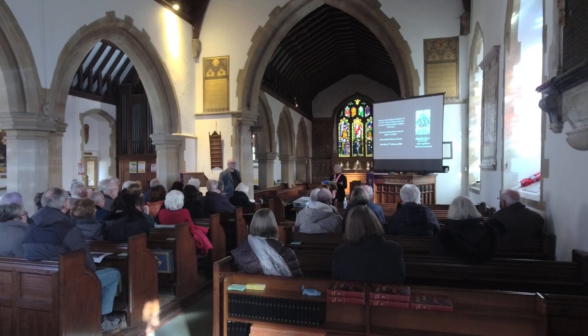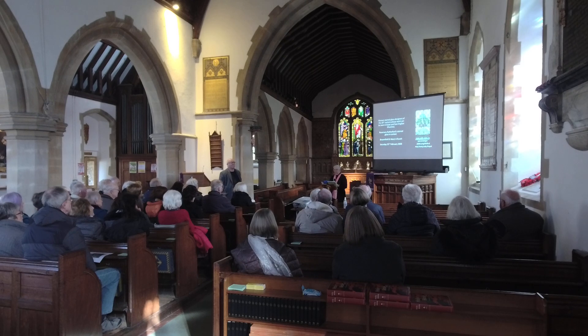Welcome to St. Mary's. This very ancient church has been a place of prayer for centuries. But of course, like all old buildings, it's in constant need of upkeep and repair.